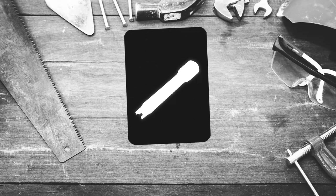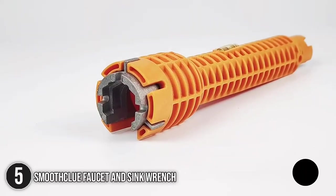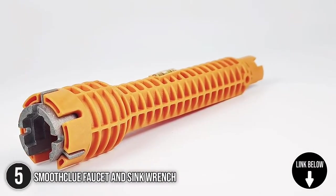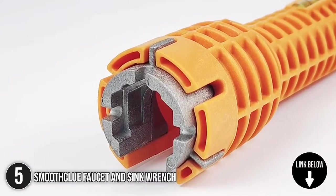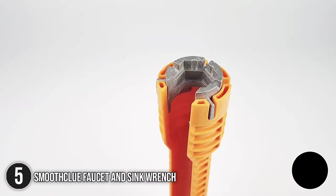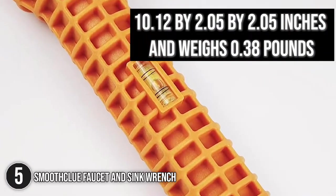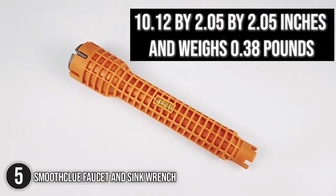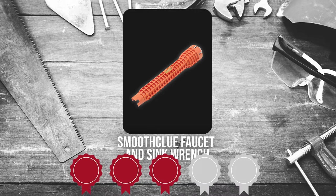The fifth plumbing tool on our list is the Smooth Glue Faucet and Sink Wrench. This multi-purpose wrench is the ideal choice when dealing with supply nuts, shut-off valves, strainer baskets, supply line nuts, and faucet nuts. It is also capable of turning larger faucet nuts, which gives it the upper hand compared to most in its class. The unit measures 10.12 x 2.05 x 2.05 inches and weighs 0.38 pounds. Trustedshoppingguide.com has awarded the Smooth Glue Faucet and Sink Wrench a 3 badge rating.